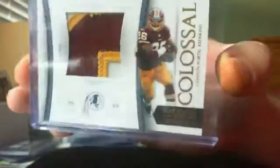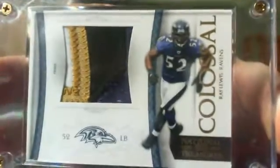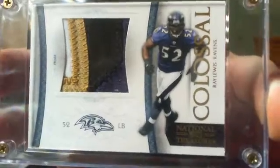Next is a three color patch of Clinton Portis, 12 of 25. Next is a sick — I mean it's a two color patch, but it's dirty — Chris Cooley. Took some hits on that jersey. Two of 25. Next is this absolutely filthy 2010 National Treasures Ray Lewis four color patch, number one of 25. Sick patch.